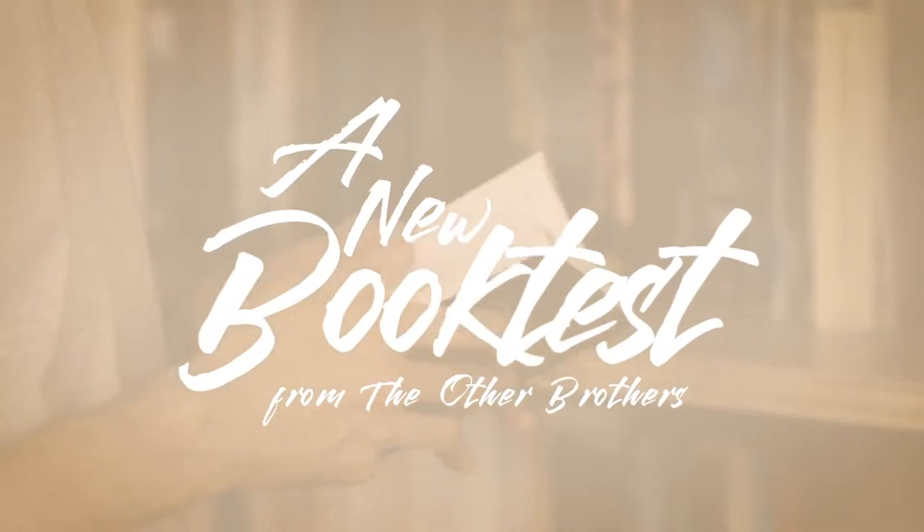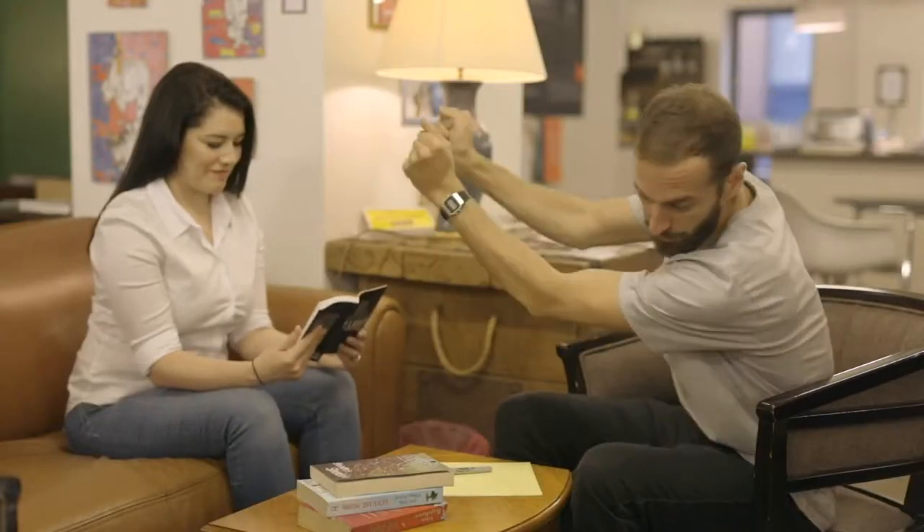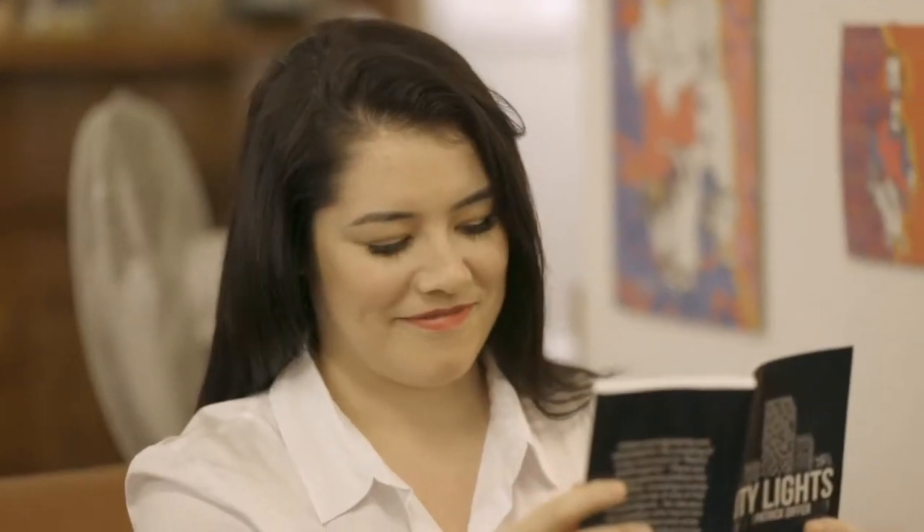Words Beyond is about to change everything that you knew about the book test. You have someone open a book to any page and they think of a word. You're then able to tell them exactly what word they're thinking of.